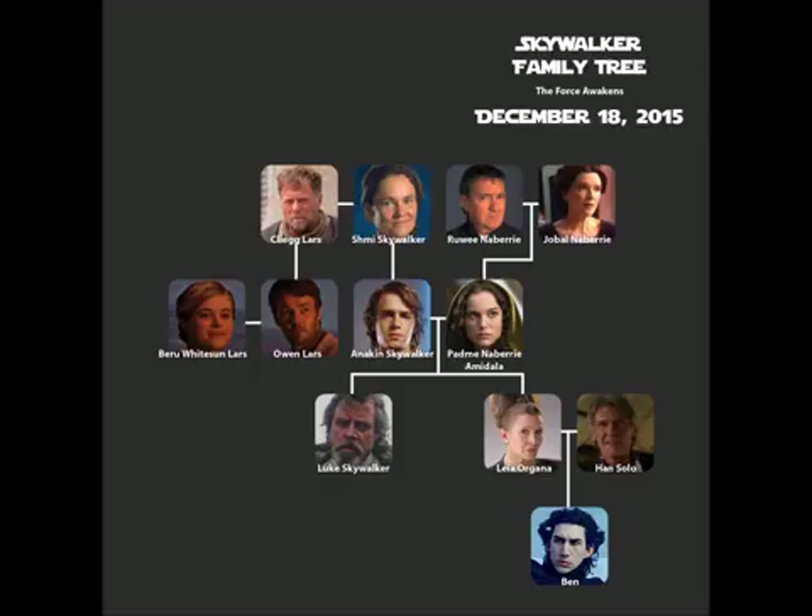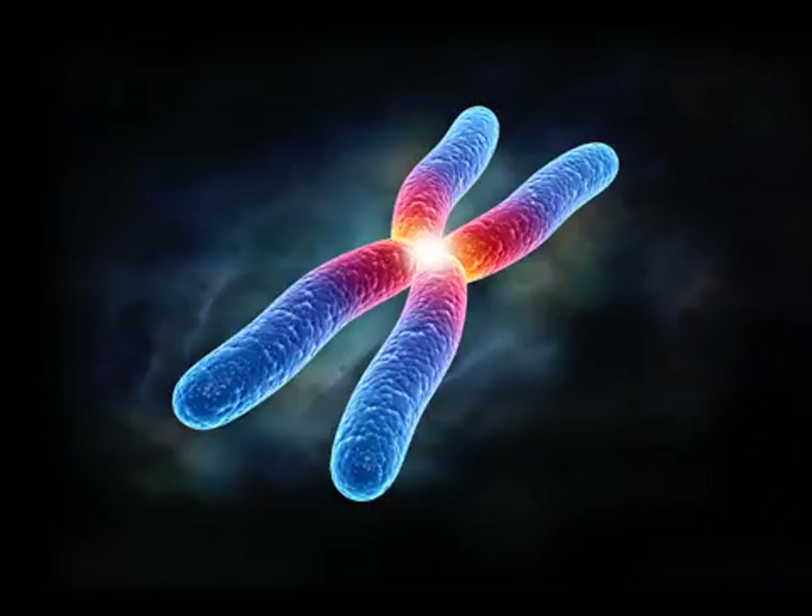Basal cell carcinoma is one of the most common cancers, but is not inheritable. However, basal cell carcinoma syndrome is an autosomal dominant trait. The chromosome that causes basal cell carcinoma syndrome to occur is the ninth chromosome. When someone has basal cell carcinoma syndrome, they are missing part of the chromosome that contains the PTCH1 gene. PTCH1 is a tumor suppressor gene that prevents cells from rapidly dividing and growing.